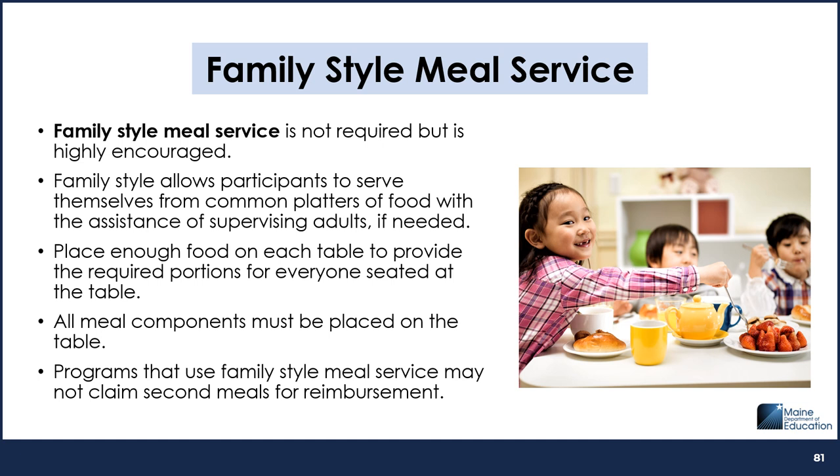Family-style meal service allows participants to serve themselves from communal platters of food with assistance from supervising adults setting the example if needed. Serving meals family-style is optional and may be used in any CACFP setting. If a program chooses to serve meals family-style, a sufficient amount of prepared food must be placed on each table to provide the full required portions of each of the components for all children at the table and to accommodate supervising adults if they eat with the children.